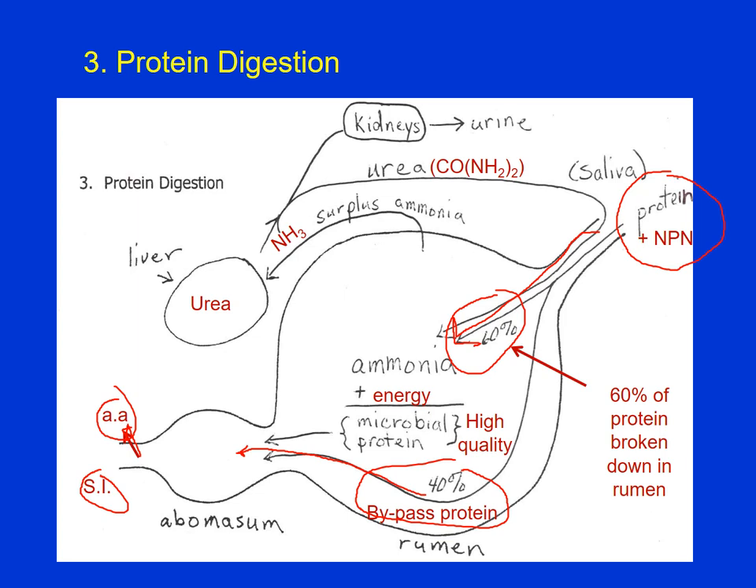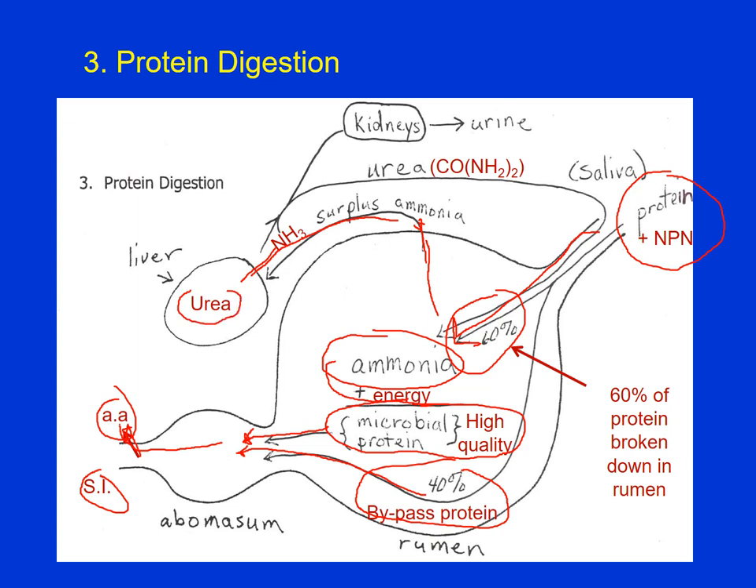What happens to the other 60% of protein that's broken down? The protein is totally broken down into ammonia, then the microbes combine that ammonia along with energy to make microbial protein, which is very high quality. The microbes die and the bacteria get into the abomasum where the acidic conditions kill the microbes and they get digested — that microbial protein is turned into amino acids and absorbed into the bloodstream. Surplus ammonia gets absorbed into the bloodstream, travels to the liver which converts it to urea, and surplus urea is excreted through the kidneys with the urine, representing a nitrogen loss.